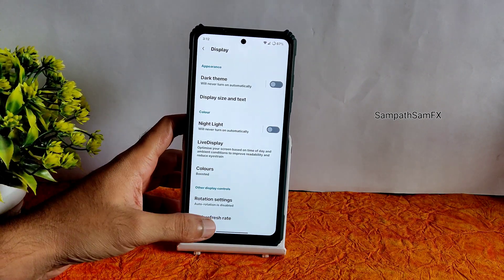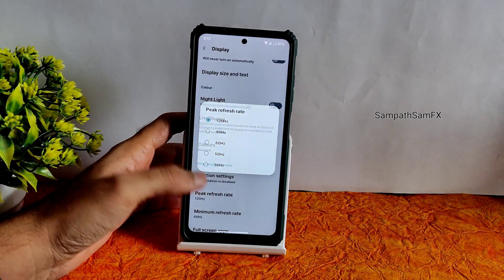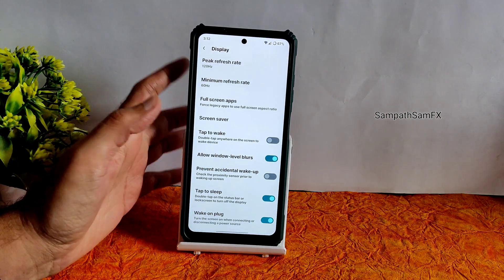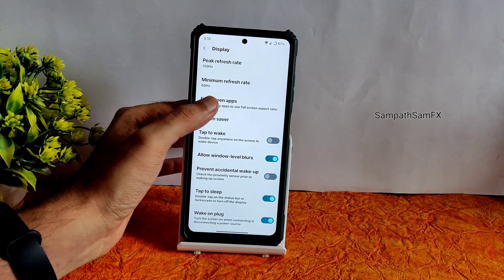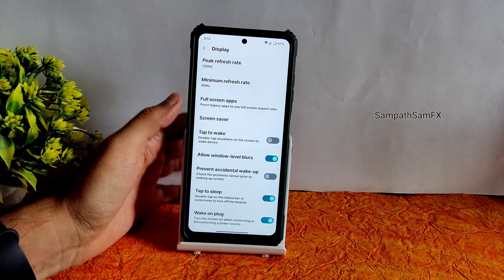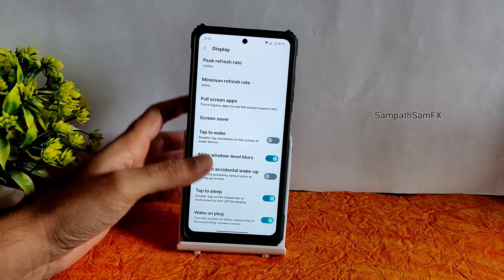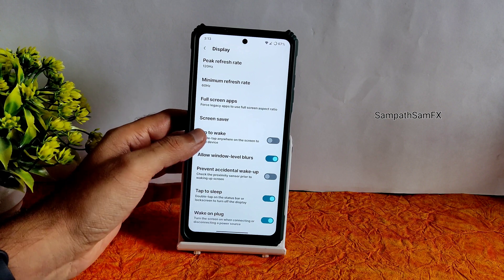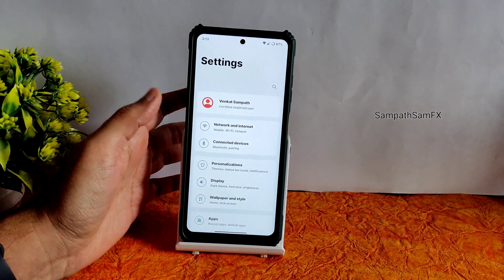The peak refresh rate is set to 120Hz and the minimum to 60Hz, with dynamic refresh rate working fine. Full screen apps can be enabled here if any app is not displaying in full screen. Tap to wake, allow window-level blurs, tap to sleep, and wake on plug are all available options in this ROM.